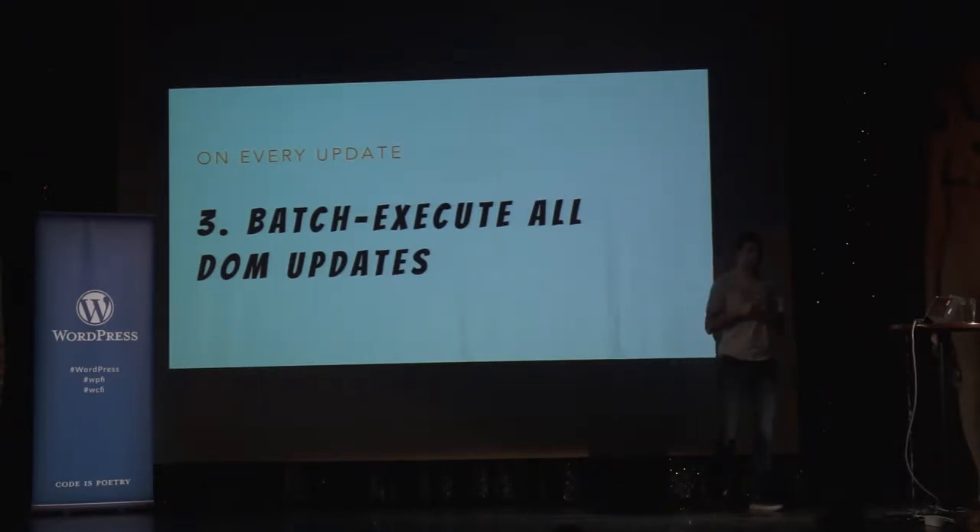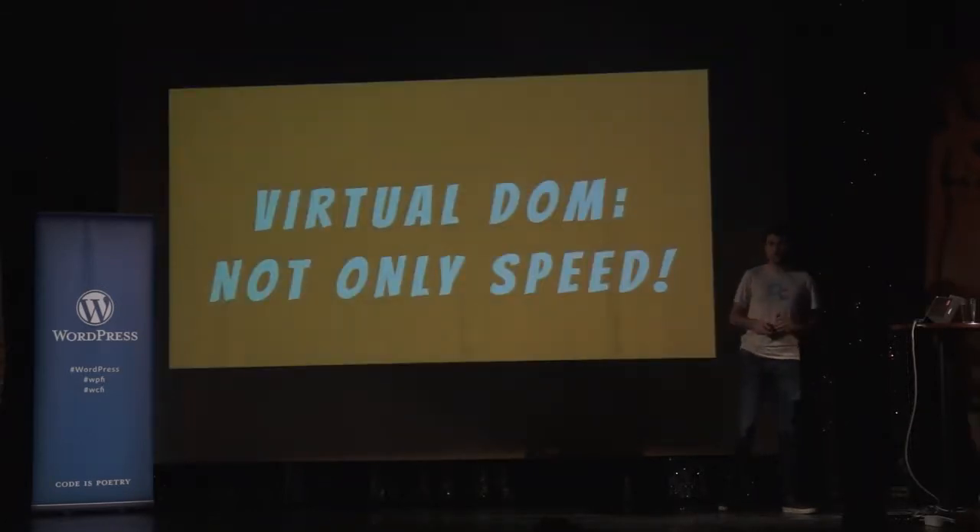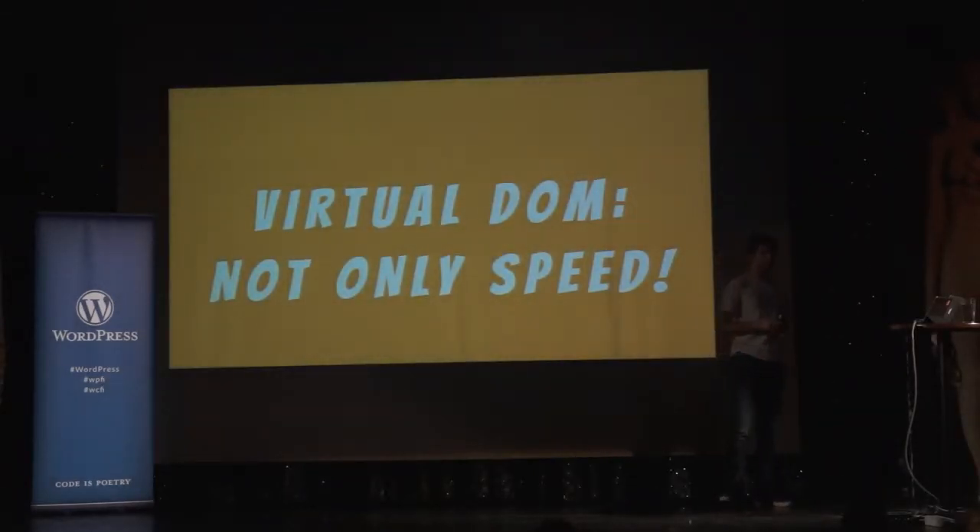For example, if you click something that needs to both add a few list items and update a counter up in the header, React will wait a bit and on the next redrawing frame of the browser, it will just do them together — making it so much faster.